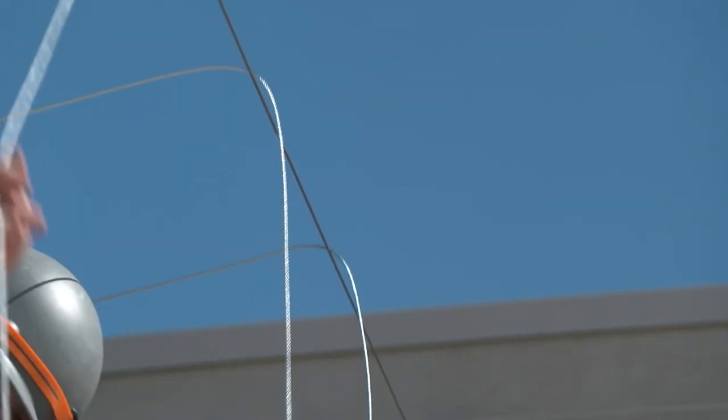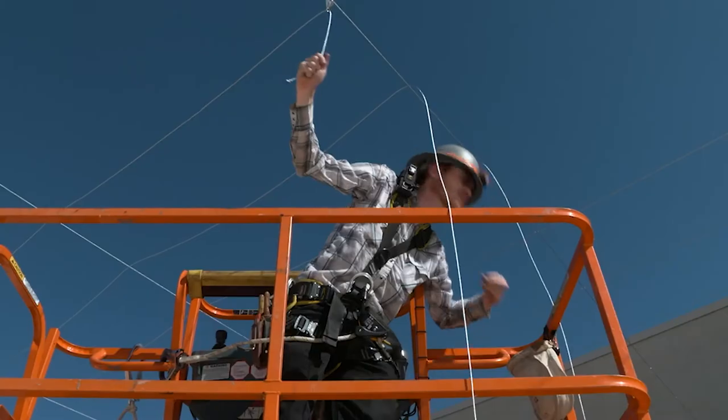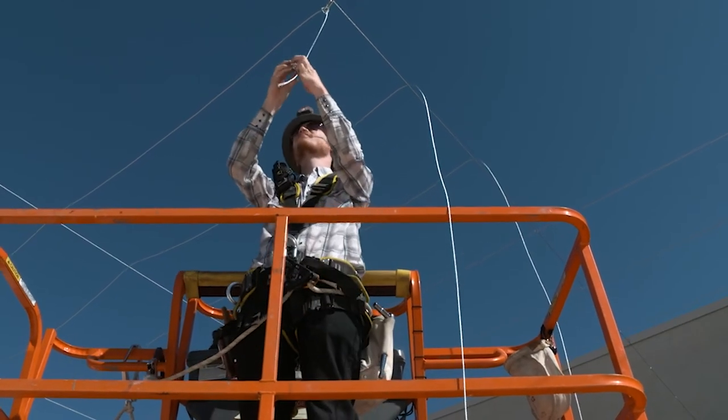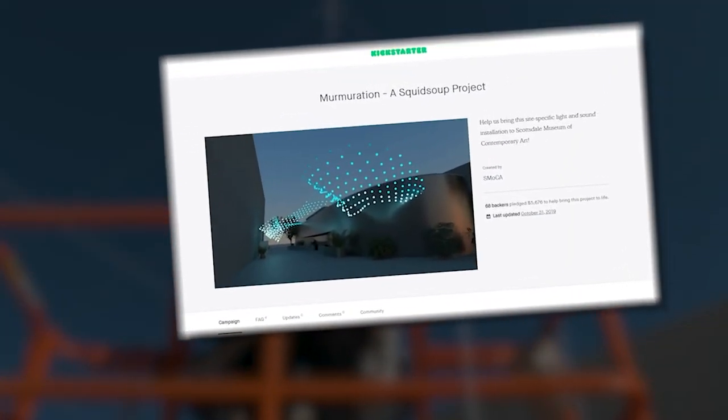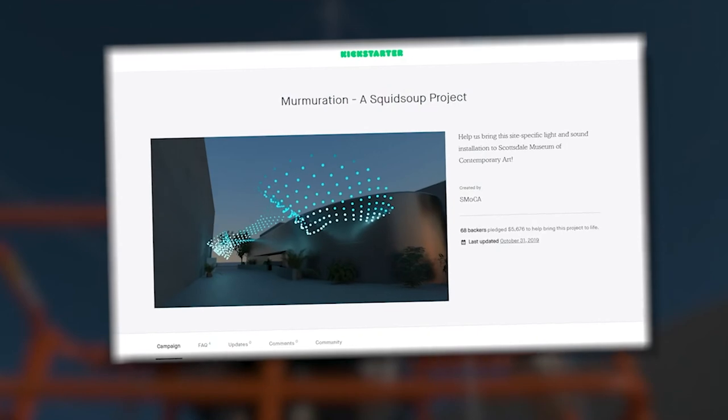Another added element that is also a first for SMOCA: relying solely on the community for funding by creating a Kickstarter campaign. We thought, let's make history and also do our first ever crowdfunding — but the other important aspect of that is community building. And Squid Soup's work is all about the community and shared experiences.